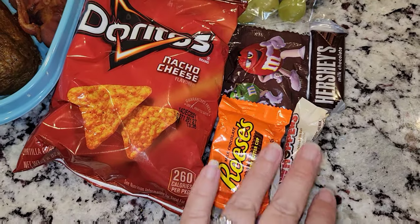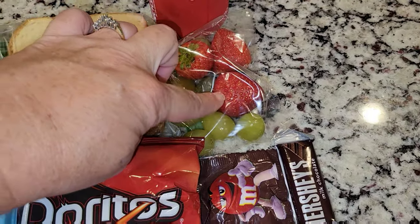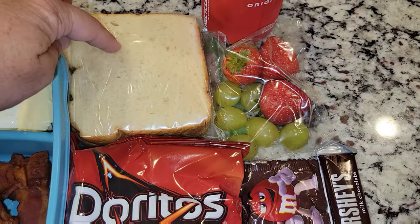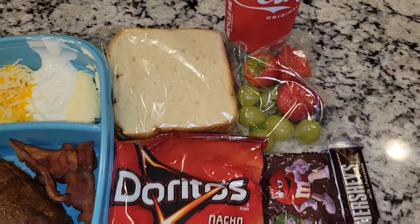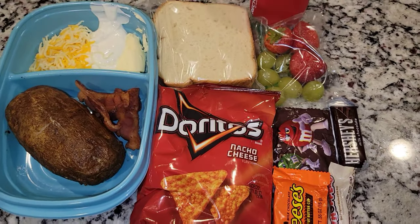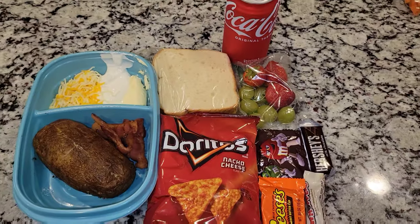I also gave him some candy here, just a little variety pack. He has some grapes and strawberries, and then I made him a big peanut butter and jelly sandwich. It's pretty darn thick, so he could eat that for breakfast or to go along with his lunch, however he wants to. And a Coke. So that's his lunch for today.